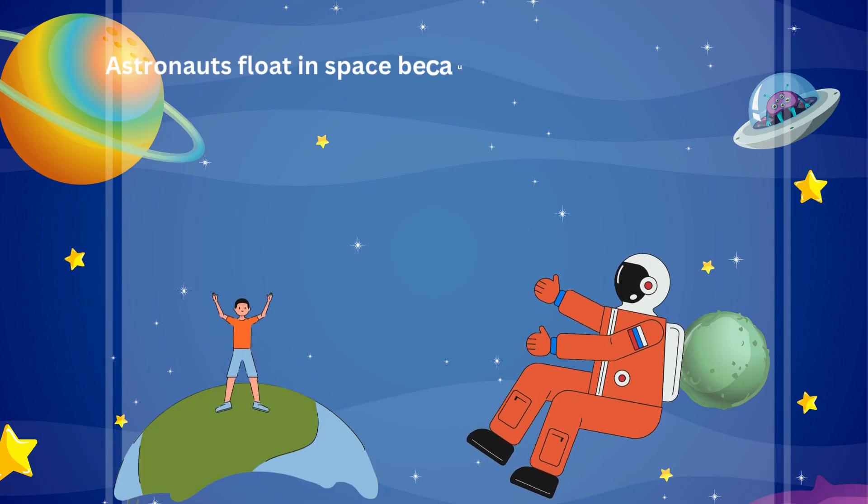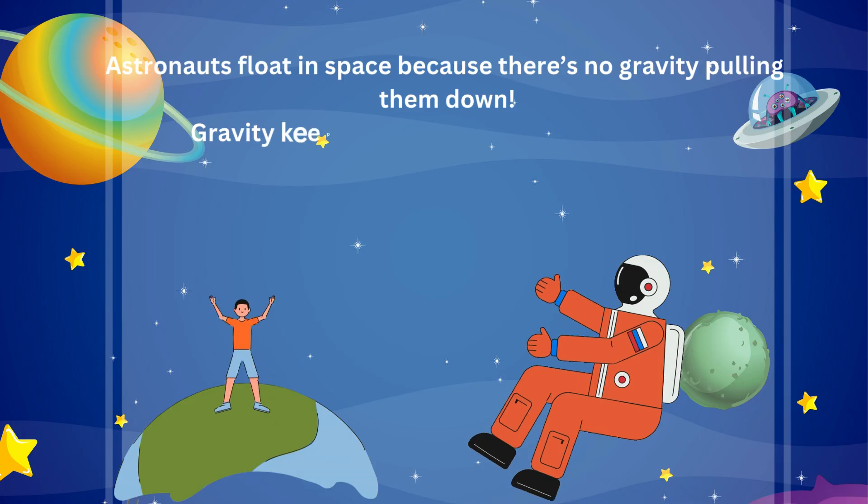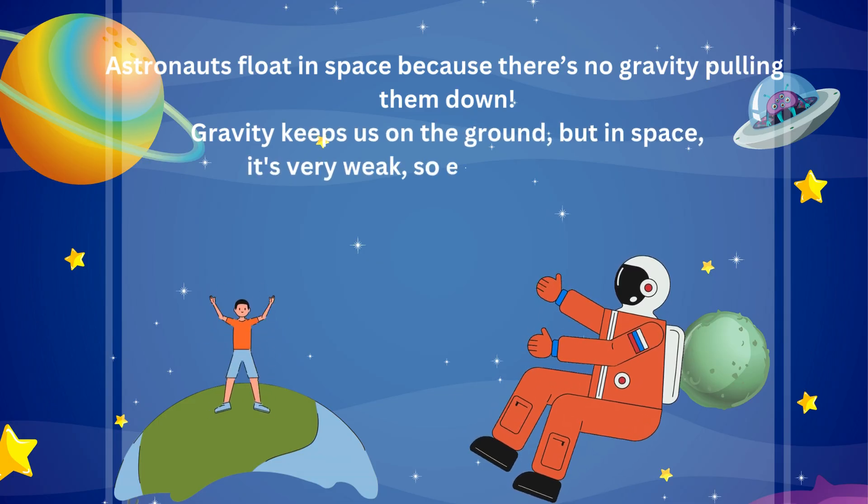Astronauts float in space because there's no gravity pulling them down. Gravity keeps us on the ground, but in space it's very weak, so everything floats.